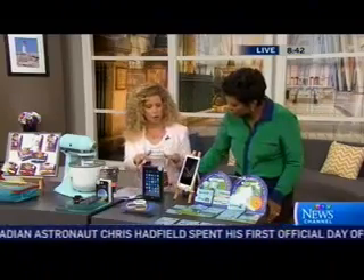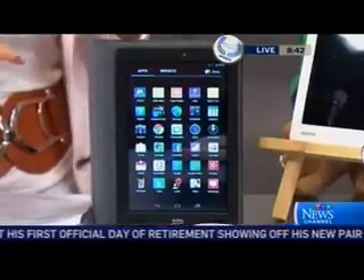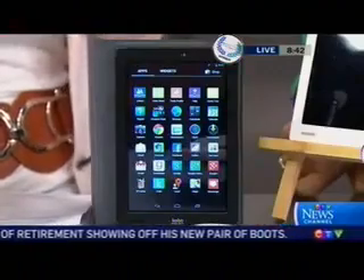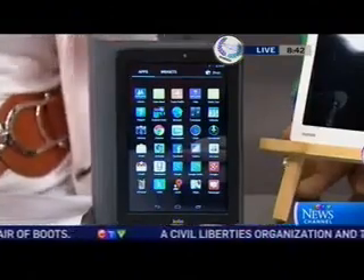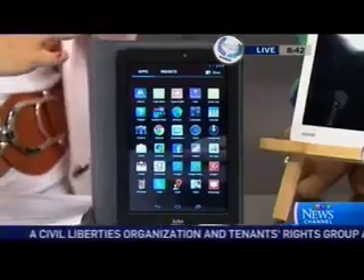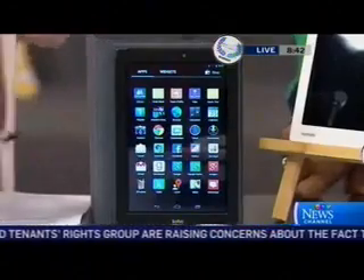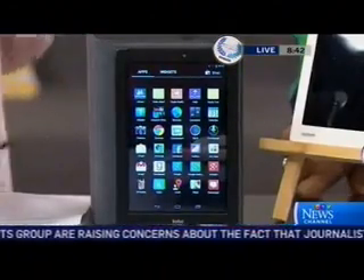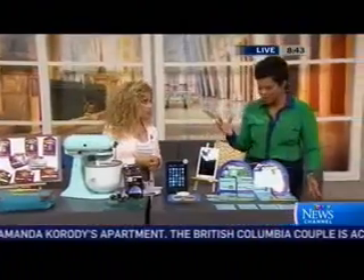Over here we have the Kobo Arc. This is kind of an all-in-one tablet — it's replaced all the tablets I use. You can set up a Google account on it, giving you access to over 600,000 apps, and it has a beautiful seven-inch display. What I love about it for the summer is that it really encourages reading. Kids are so excited to read on a tablet — they want to do what their parents are doing. Getting them on a tablet is a great way to do some summer reading, keep them occupied, and let them feel like adults while educating them. It's important to keep that reading going during the summer months.